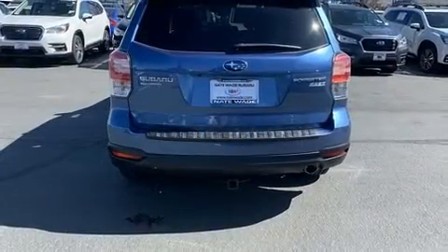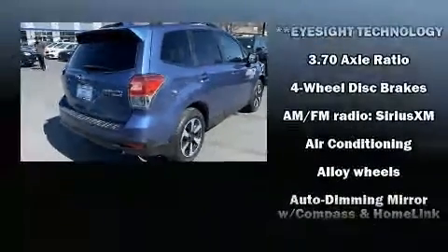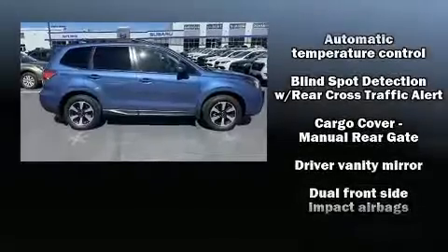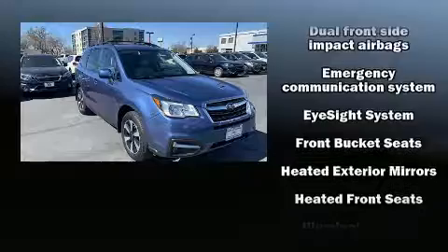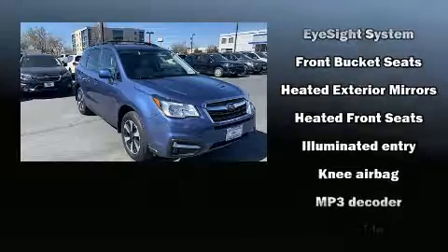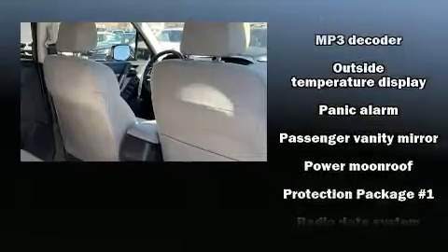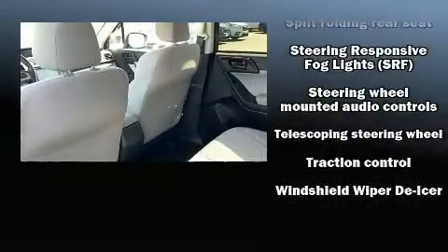Subaru ensures the safety and security of its passengers with equipment such as front and side impact airbags, a panic alarm, and four-wheel disc brakes with ABS. Various mechanical systems are monitored by electronic stability control, keeping you on your intended path. This vehicle has achieved certified pre-owned status by passing Subaru's comprehensive certification process, including a 152-point inspection.